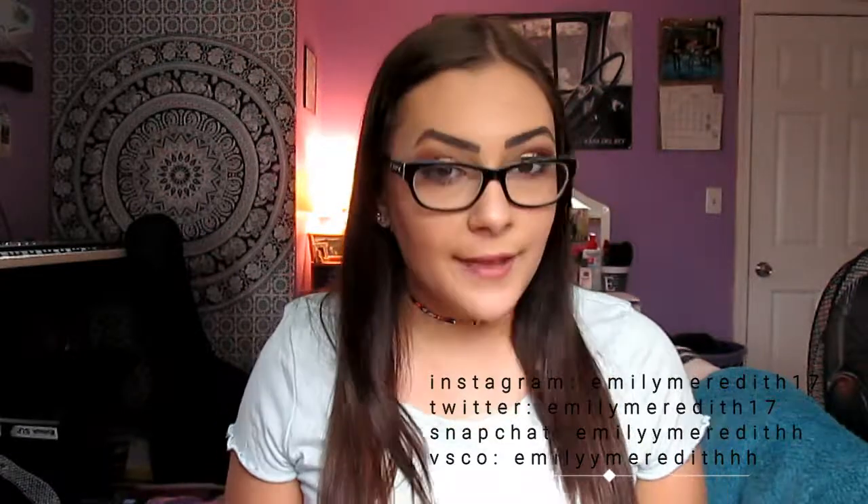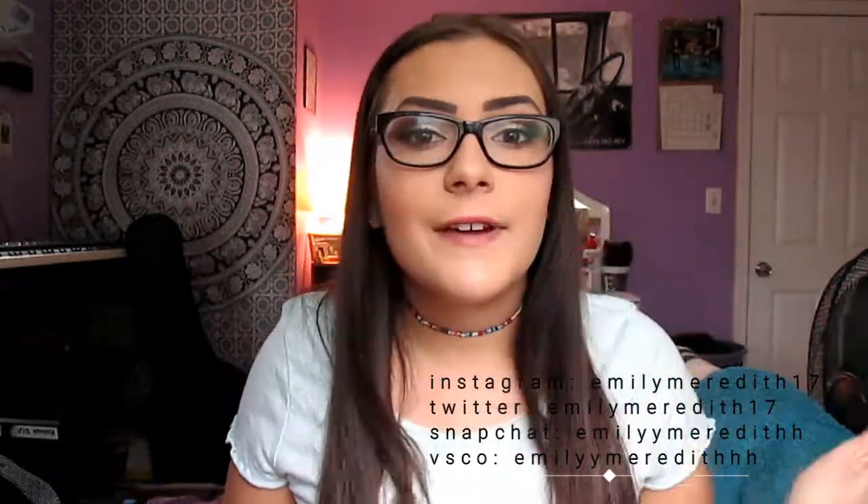Hi guys, so today I'm going to be doing my May favorites video. I compiled like 10 things to show you guys that I have kind of been using a lot in the month of May or have gotten in the month of May that I have fallen in love with, so I thought I would share it with you guys. I have a variety of things from makeup, skincare, and fashion stuff, so I will just get started.